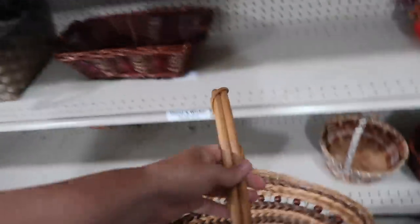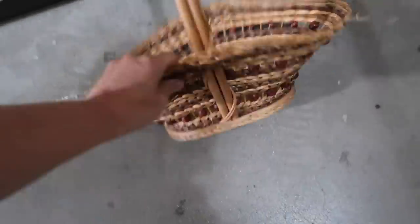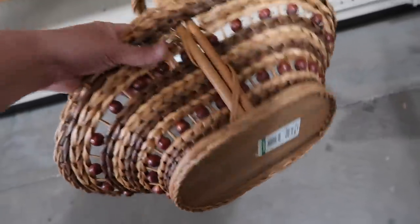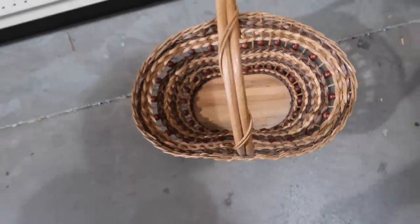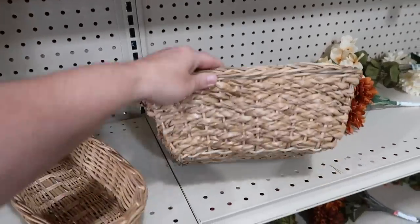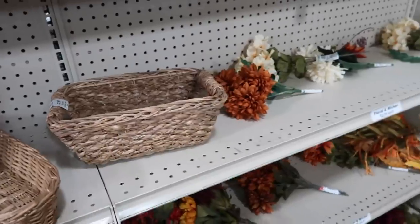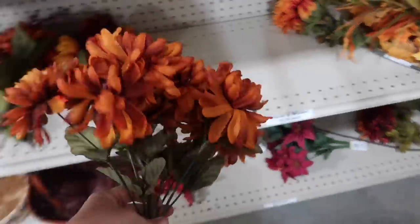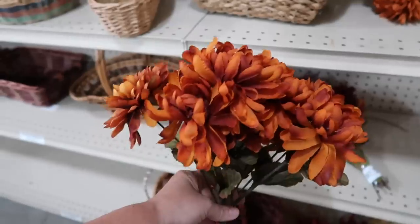This one's giving me a little bit of boho vibes with the beads. That's kind of neat. $3.99. I like the fact that it sits flat. $2.99. It's a nice sturdy little basket. And it looks like we've got some greenery. These are kind of pretty. Pretty fall colors.